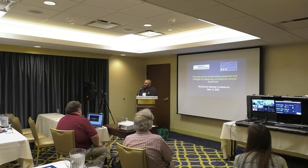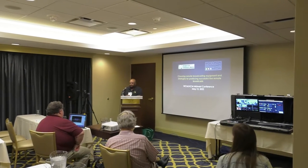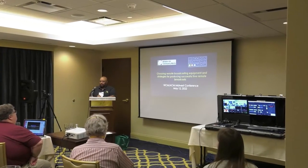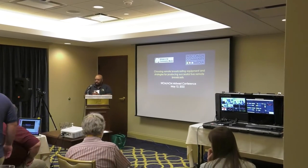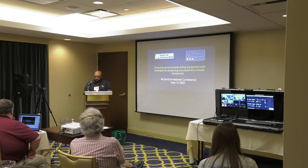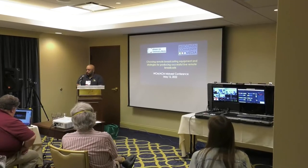Hello friends. For those who don't know me, my name is Ross Rowe and I am the multimedia administrator — I still haven't gotten used to saying that — for the village of Elk Grove Village, Illinois, which for those of you who are unfamiliar is right next to O'Hare Airport.